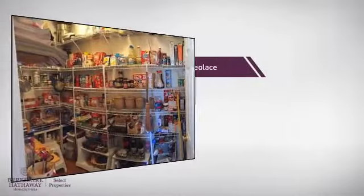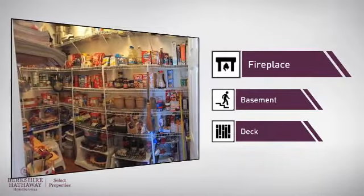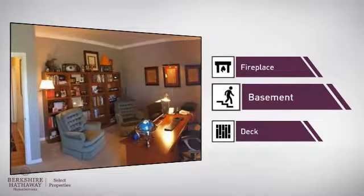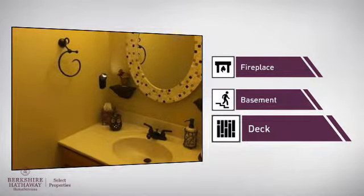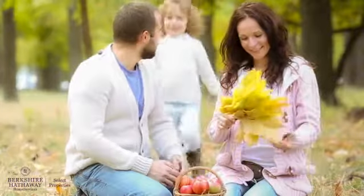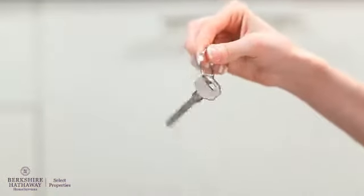This home also features some other great amenities, like a fireplace for keeping you warm and cozy on cold winter nights, a basement — whether you need the extra storage space or somewhere to build your rec room — and a deck, which is a great addition whether you love eating outdoors or simply catching some rays. All these great features add up to a property that might be not just your next house, but your next home.